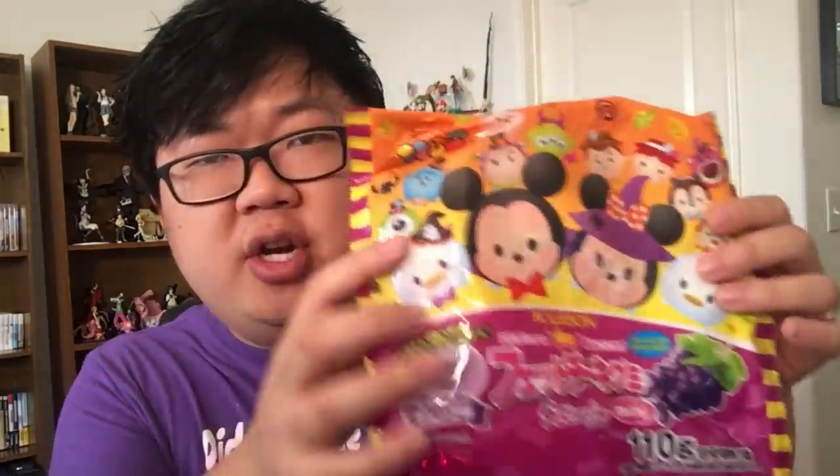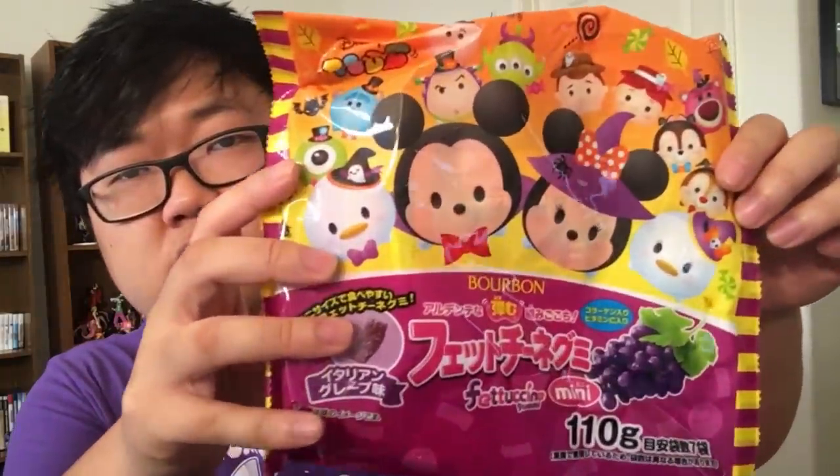Here's some Halloween Fettuccine Gummy, and they are decorated with Disney Tsum Tsums. This one's a Donald one. Inside they look like little fettuccine strips. Surprisingly sour — they're pretty sweet, sour grape flavor. Nice, chewy gummy. Pretty soft gummy. A little sour, but pretty good.